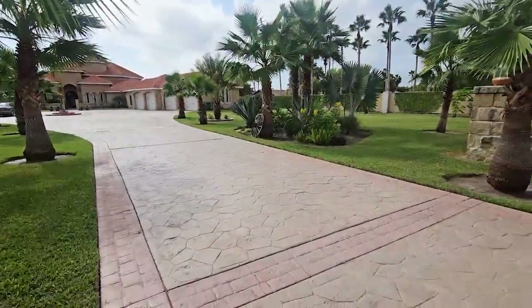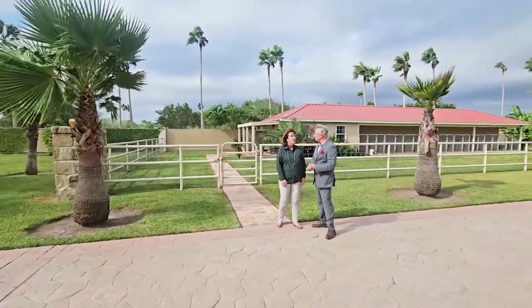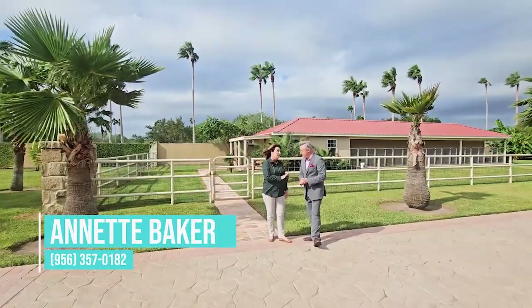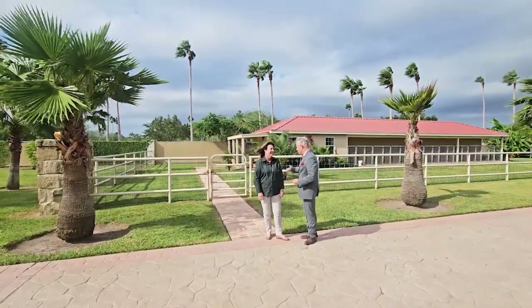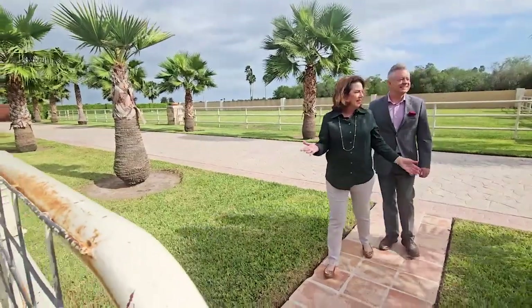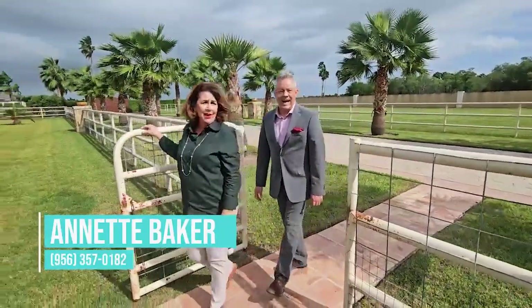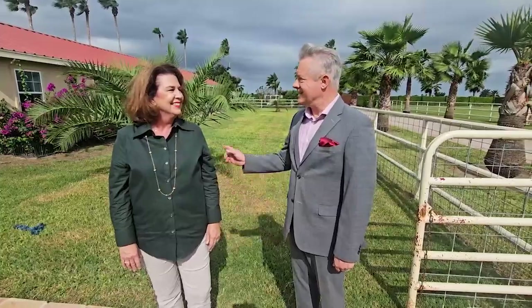This estate is enormous and all gated, so you have maximum privacy and security. And this kennel is what makes this estate so unique. Let me warn you — you're going to fall in love with these poodles. Aren't these grounds lush and incredible? They're gorgeous. And you might think this water bill is really high — but it's not, because they use irrigation water. It runs about $300 a year. Resort-level landscaping for $300 a year.